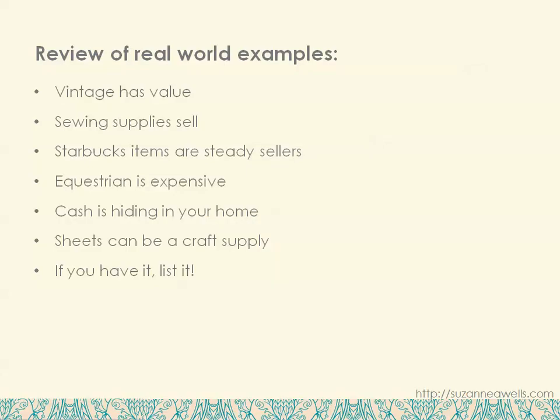So just a quick review of the items this week: Vintage has value. Sewing supplies sell. Starbucks items are steady sellers. Equestrian is expensive. Cash is hiding in your home. Sheets can be a craft supply. And if you have it, list it.